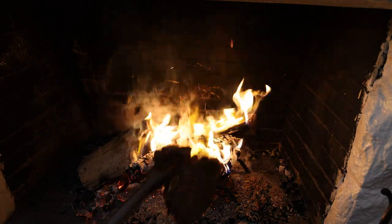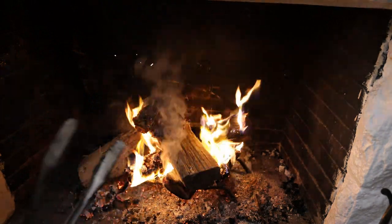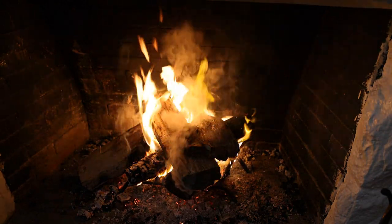So once the fat starts rendering, the fire can get a little crazy. I'm going to put a big log on top and then we can put the steak on here and have a little more control over the heat. It's hot, dude. I'm sweating. Holy shit, it's hot.